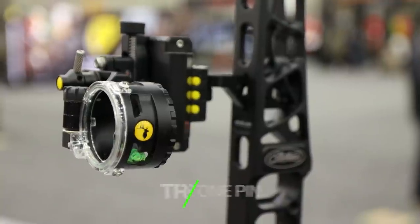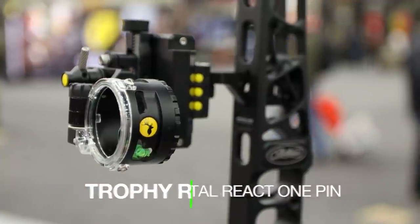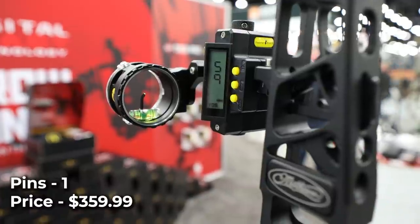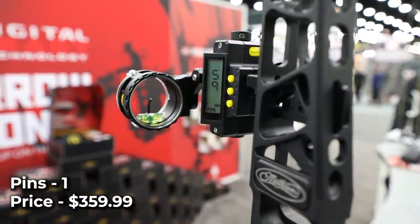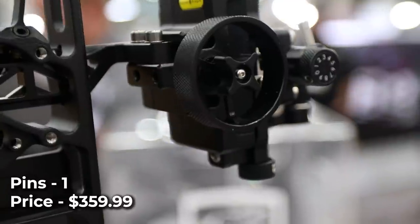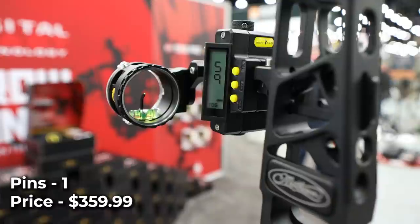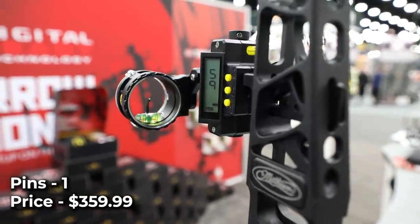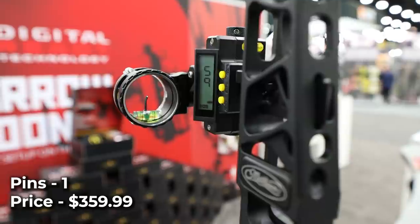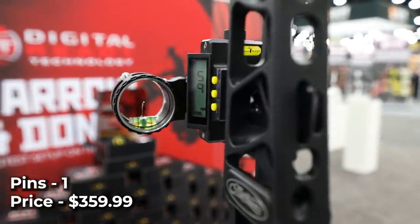Trophy Ridge Digital React 1-pin. The Digital React 1-pin is an all-new single-pin adjustable sight from Trophy Ridge. Utilizing their patented React technology, the React 1-pin mathematically adjusts your yardage indicator to be on the spot at any distance. The biggest benefit is for the bow hunter who has difficulty reading his sight tape, especially in low-light conditions. Instead of trying to read the tape, the sight automatically gives a digital readout of where your pin is set. This sight comes with a price of $359.99.